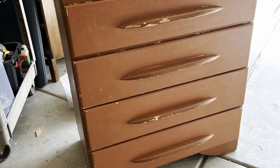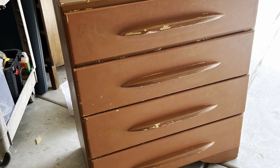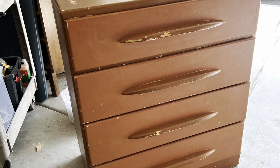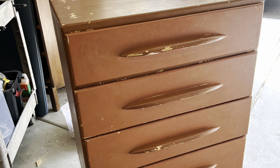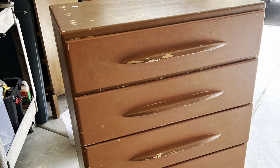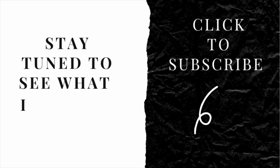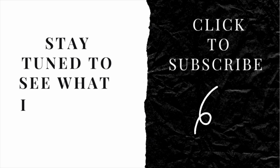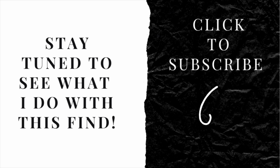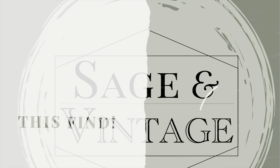So there you have it — this is what I look for when I go thrifting for furniture. Something you can easily do. Stay tuned to see what I'm going to do with this dresser in some other episodes. Thanks for watching, and if you like this video, click below to subscribe so I can give you more ideas on flipping furniture. See you next time!